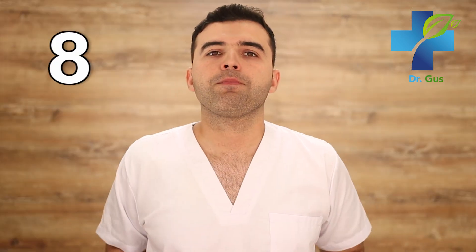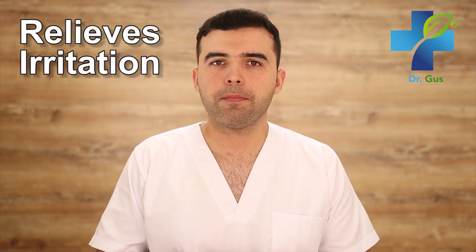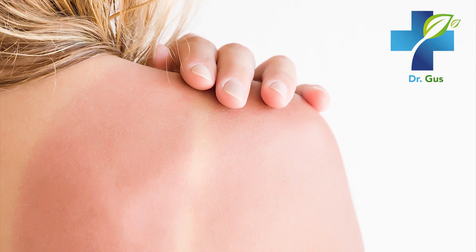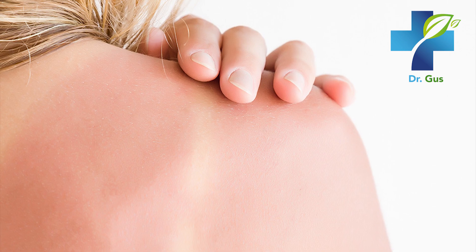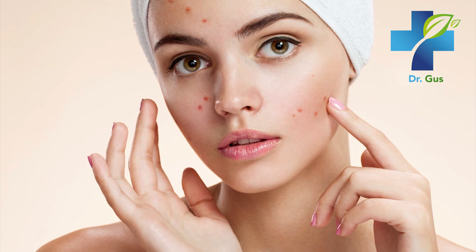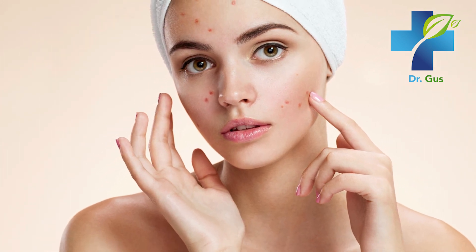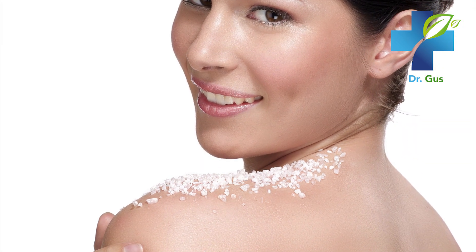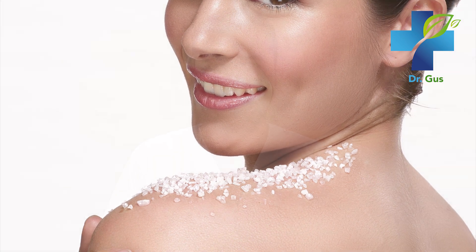Number eight: skin irritation relief. Sodium bicarbonate can be used to help reduce discomfort from sunburn, allergic rashes, and skin affected by poison ivy. Mix a teaspoon with a small amount of water to create a baking soda paste, apply it on the areas experiencing itchiness, leave it for several minutes, and then rinse. You can do this several times a day as needed.